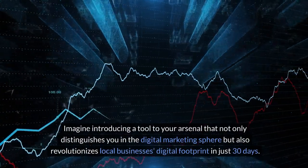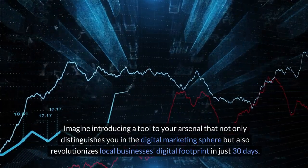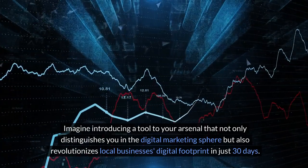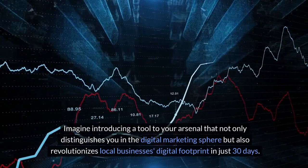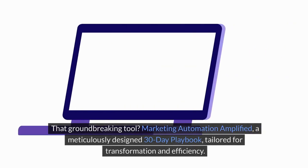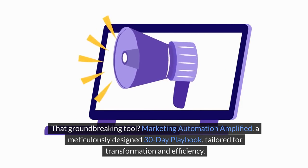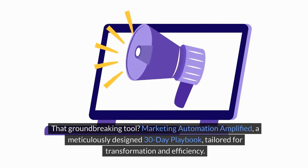Imagine introducing a tool to your arsenal that not only distinguishes you in the digital marketing sphere, but also revolutionizes local businesses' digital footprint in just 30 days. That groundbreaking tool? Marketing Automation Amplified — a meticulously designed 30-day playbook tailored for transformation and efficiency.